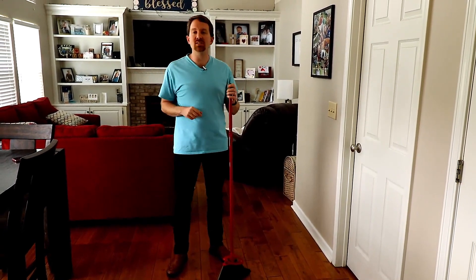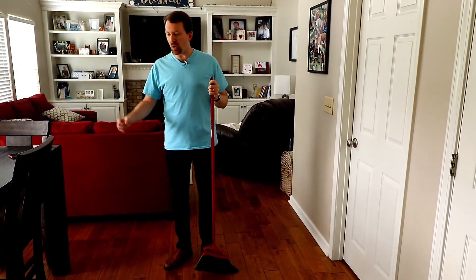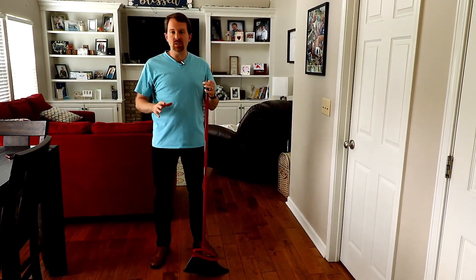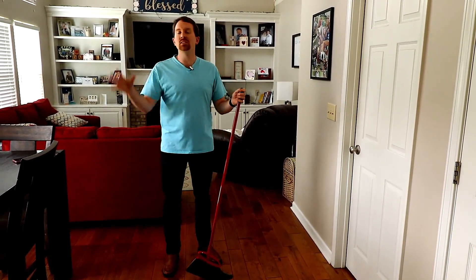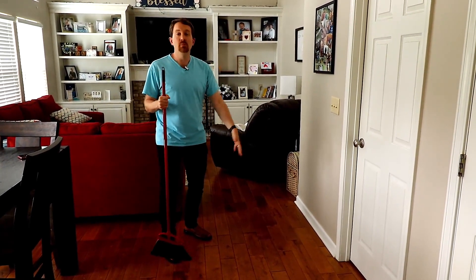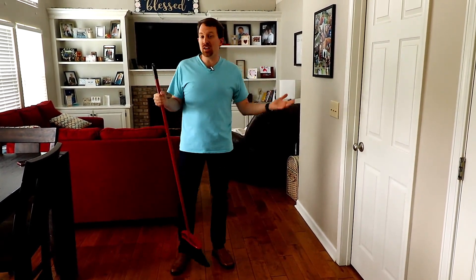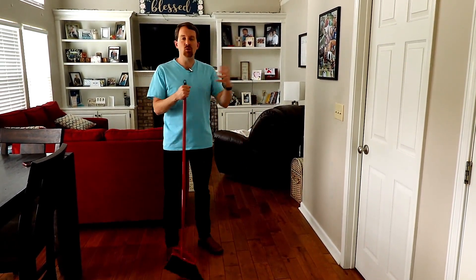My first tip is to sweep small areas at a time. Here in my house we have an open concept, and I've got hardwood floors in the dining area, in the living area, in the kitchen, down the hallway. There's no way I can sweep all of that at once. I'm not going to plan to sweep the entire thing at once — I'm going to start with a small area, maybe just this area right here, and finish that before I move on to something else. That way I'm not getting lost and forgetting, did I get over here? When you can't see the dirt and you don't have a big pile to notice, it can be a little more difficult. So find yourself a small area to start with and finish that before moving on to the next area.